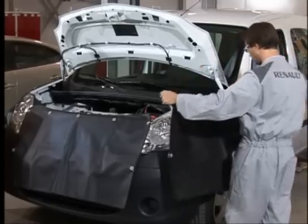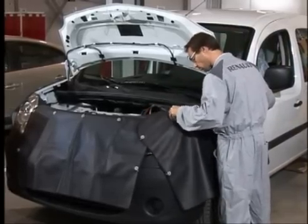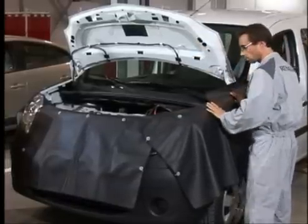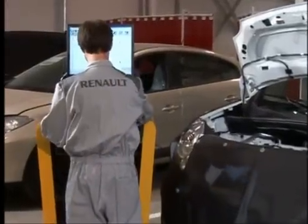The maintenance program of the ZE range is based on the maintenance program familiar to the Renault range. However, it incorporates some specificities which require the CLIP tool to be used and special maintenance features of Fluent ZE and Kangoo ZE to be known.